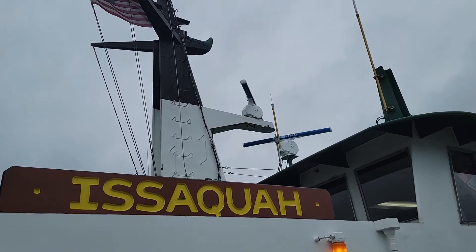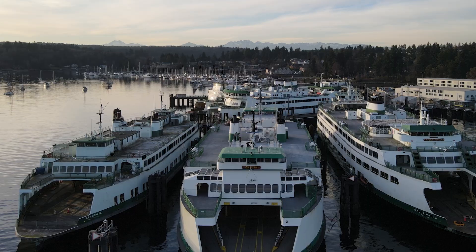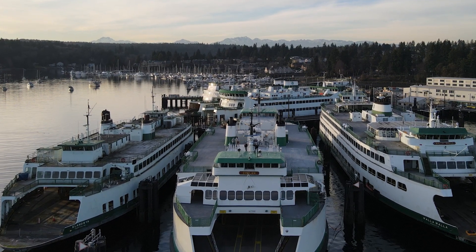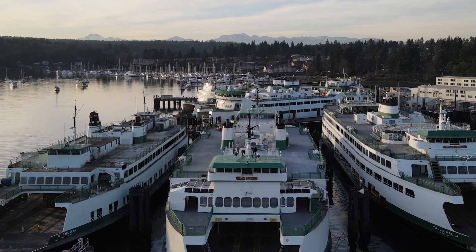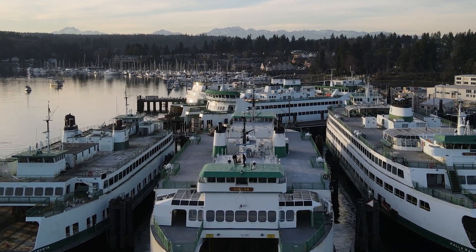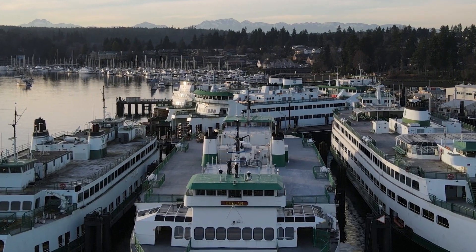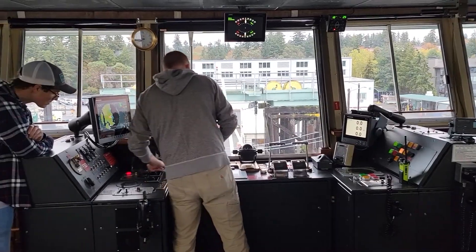Washington State Ferries is the largest ferry operator in the US and second largest in the world, running 10 routes that serve 20 terminals around the Puget Sound and San Juan Islands. WSF maintains an unparalleled safety record and their diligence can be attributed to professionalism, constant training, and reliance on the very best equipment available.